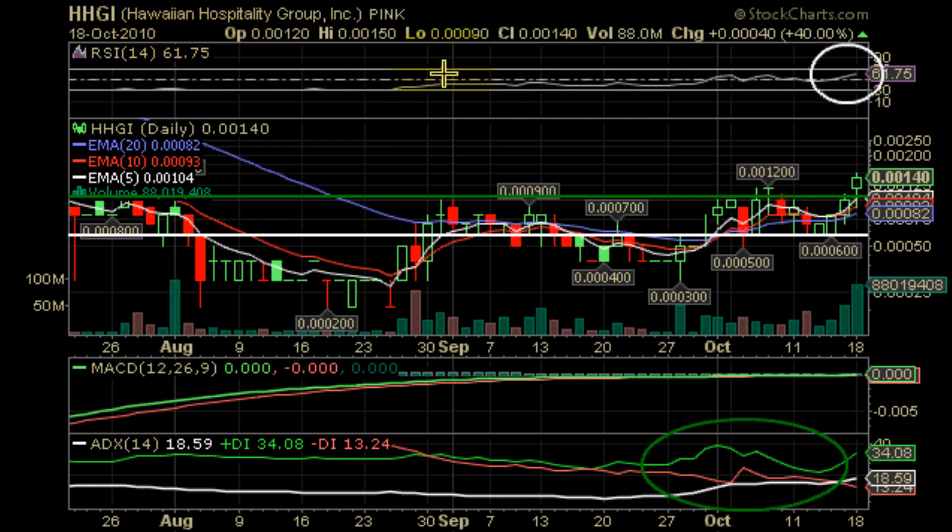Which we'll go ahead and circle so everyone can know exactly which candlestick we're talking about — it's right here. In conclusion, HHGI is showing a lot of bullish signs. It's been in a bit of a small uptrend within the last two months, and within the last week we've seen the stock rise from 0.0006 all the way to 0.0014, breaking all resistance that is currently known.